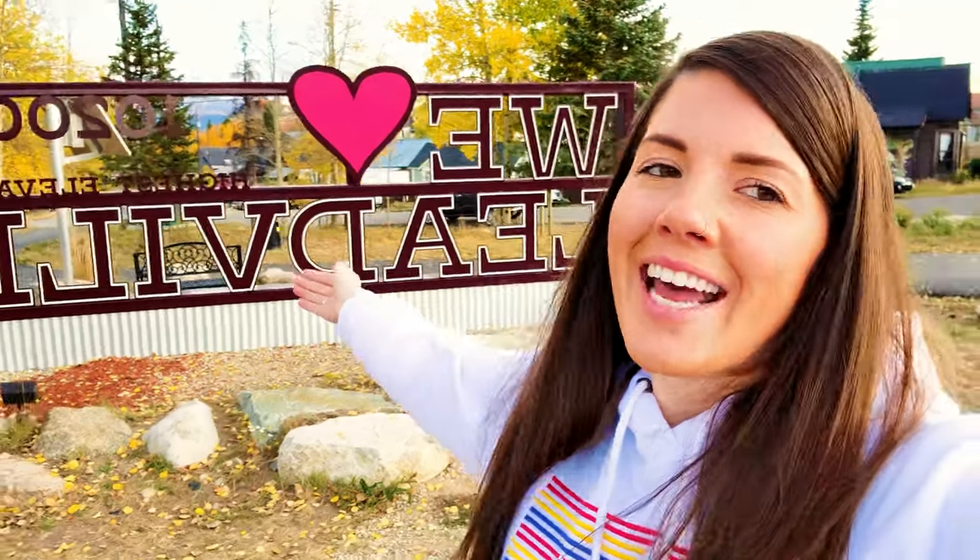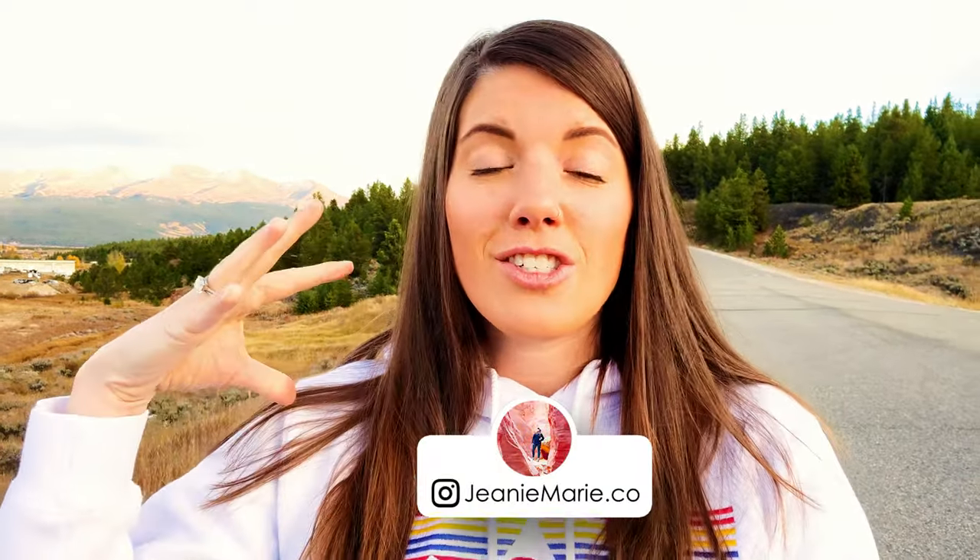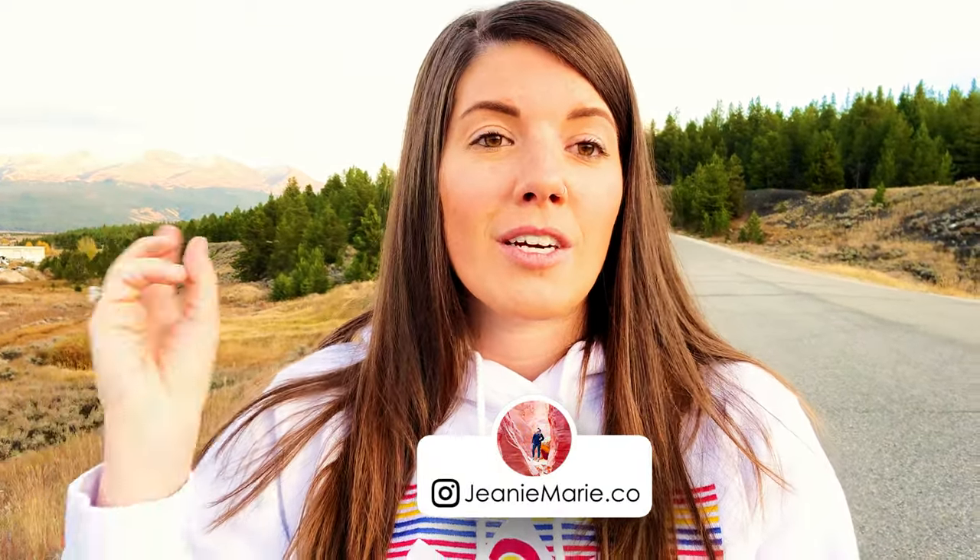Hello from the highest incorporated town in the USA! We are currently at 10,200 feet in the town of Leadville, Colorado. We are spending one day here doing all the things - checking out the downtown area, going on some scenic drives, taking a train ride, checking out a legendary saloon, heading to a national fish hatchery. If you've never been to Leadville and you're looking for a fun day trip, follow along and let's explore the highest city in the USA.